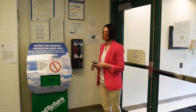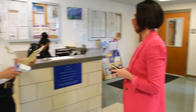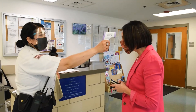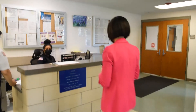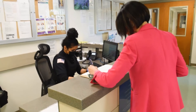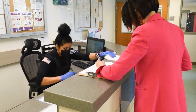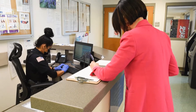Upon arrival, all visitors will be screened for COVID symptoms and have their temperature taken. Visitors will then sign in at the front desk and be required to produce their identification to the officer. You will also be required to sign the visitor's orientation form.